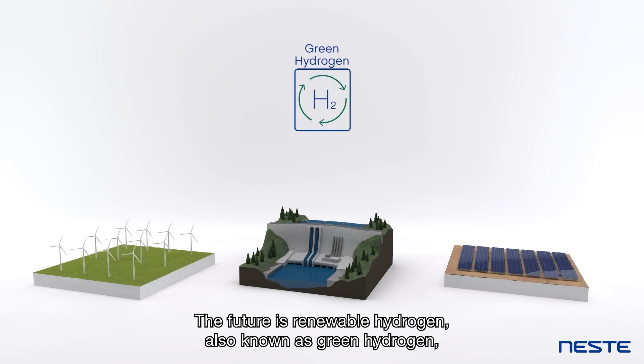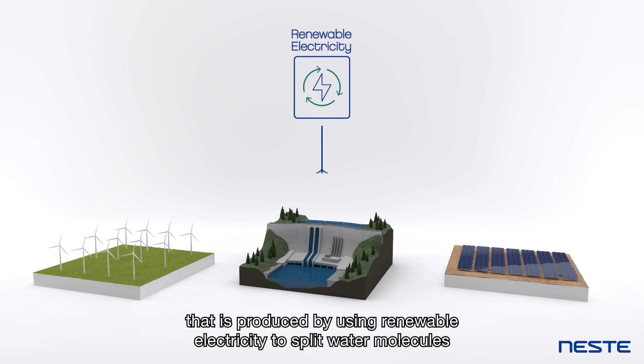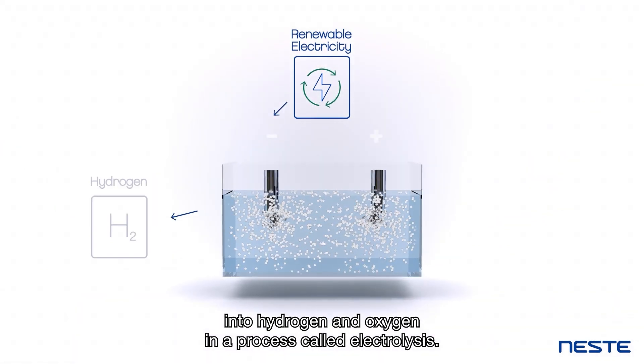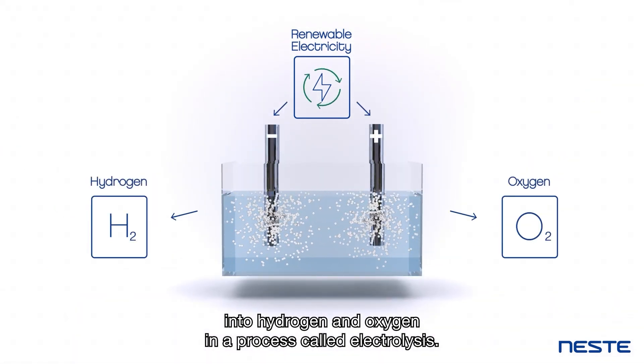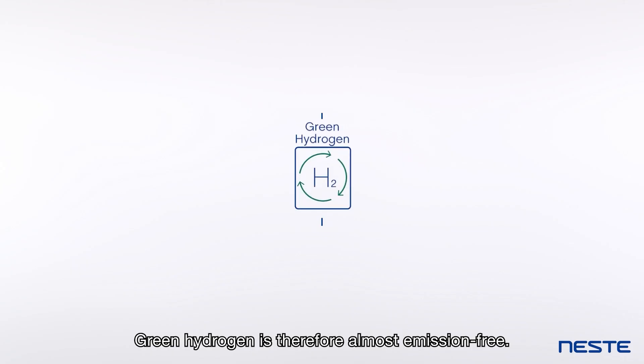The future is renewable hydrogen, also known as green hydrogen, that is produced by using renewable electricity to split water molecules into hydrogen and oxygen in a process called electrolysis. Green hydrogen is therefore almost emission free.